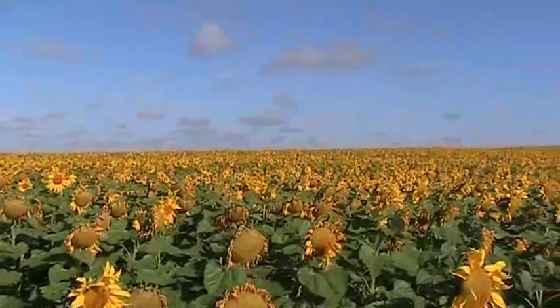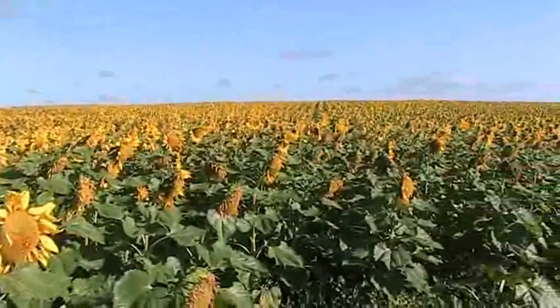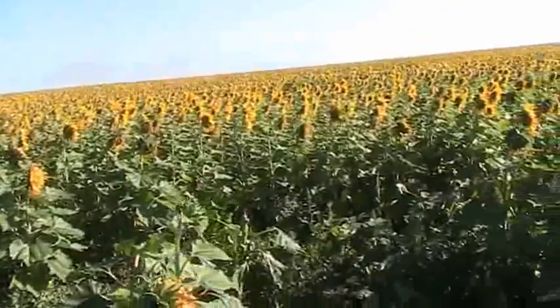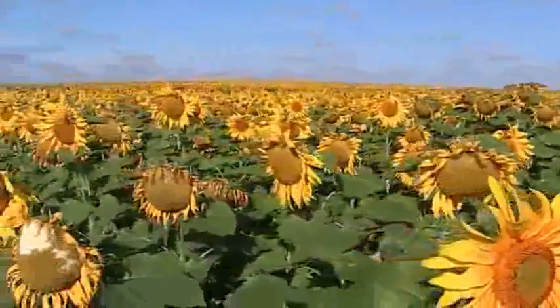The field is just really, really even. And the color of them is good. The heads are large and the seed is large. And that's all conducive to selling confectionery sunflowers.